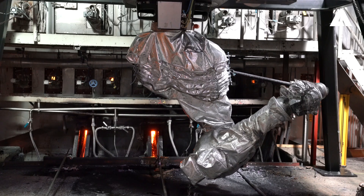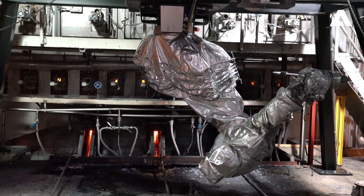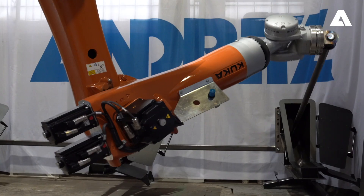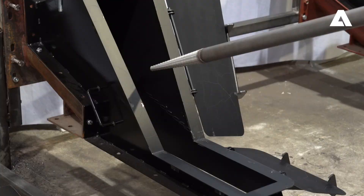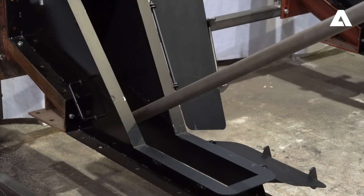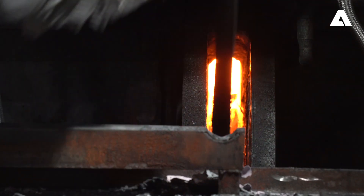The robot is placed in front of the smelt spouts, suspended from a separate steel support structure. The robot is extremely powerful, but despite its power, the robot recognizes the position of the spouts through positioning sensors and does not damage them during the cleaning procedure.